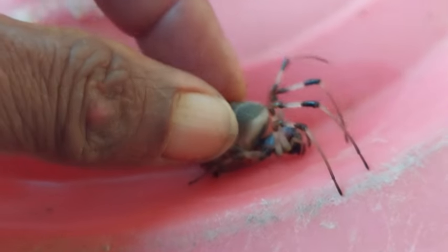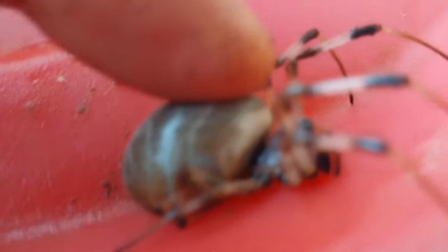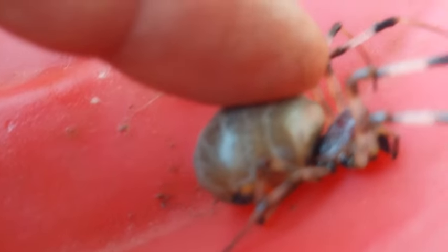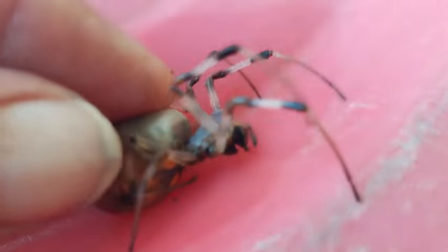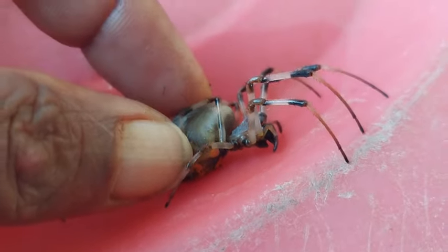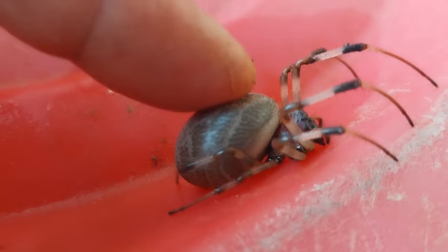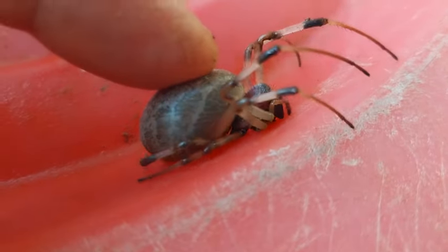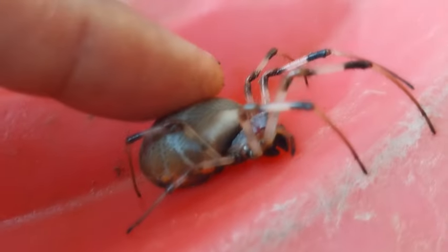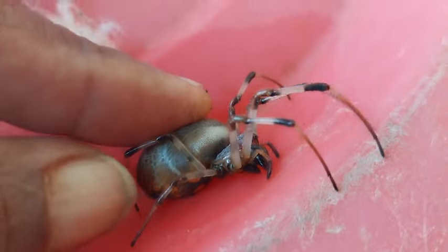Wow! Aren't they huge? Either it is carrying eggs, lots of eggs, or it might have eaten lots of insects — insects of monsoon.